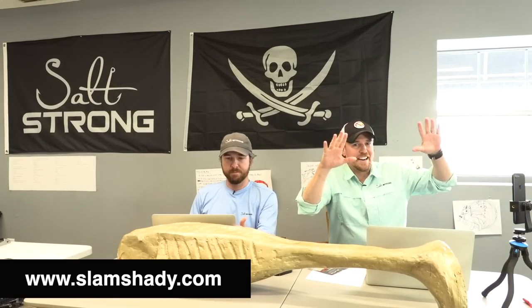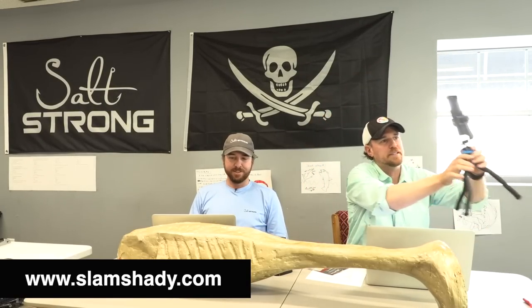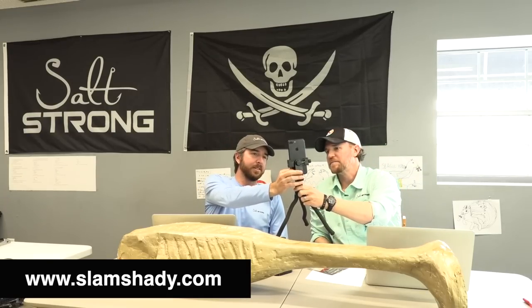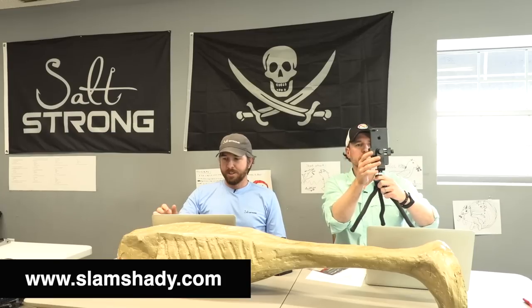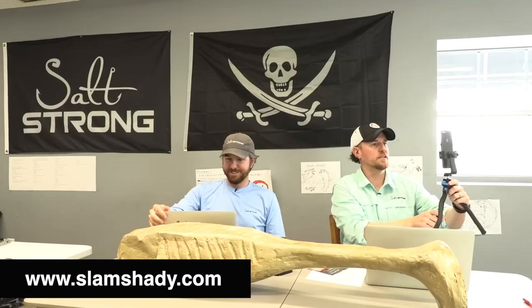Alright, looks like we are live — live on YouTube, live on Facebook. Luke, let me do your fingerprint. Then we'll try to go live on Instagram. Let's see how this works. Three lives at once? Come on now, you're live.